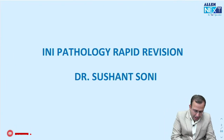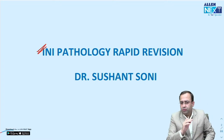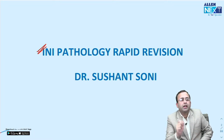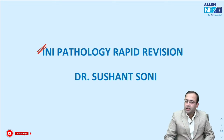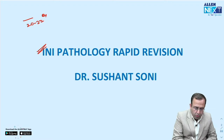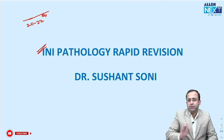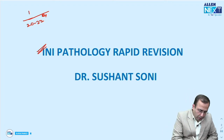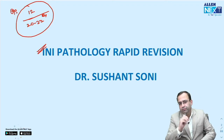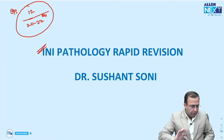Let us have a look at INI Pathology Rapid Mission. We will be spending about one and a half to two hours together. There are approximately 22 questions which come in INI exam from Pathology, and from this session I want to target minimum of 12 questions.